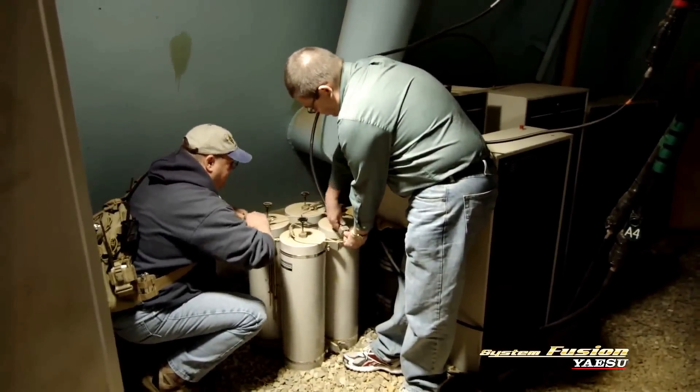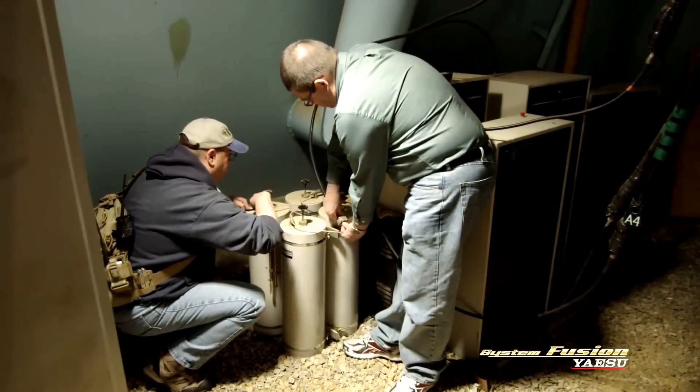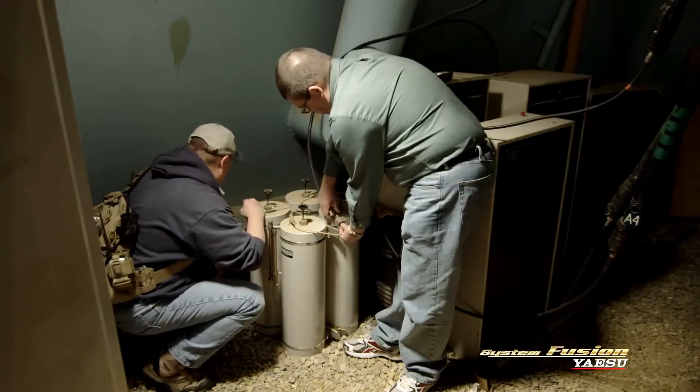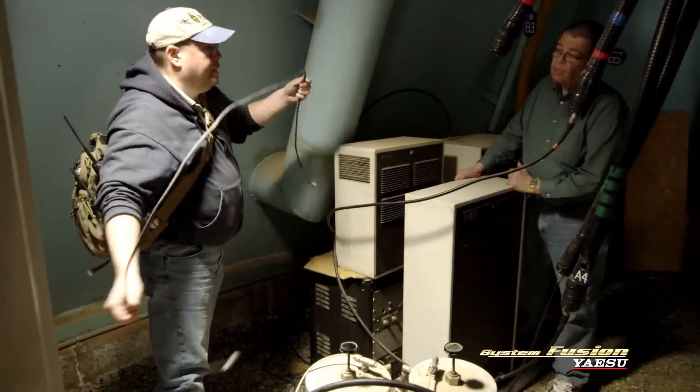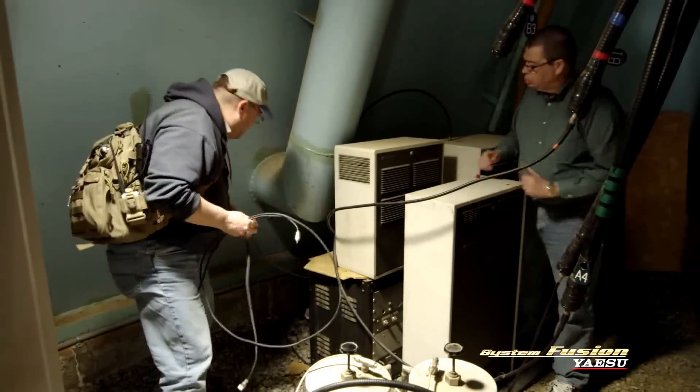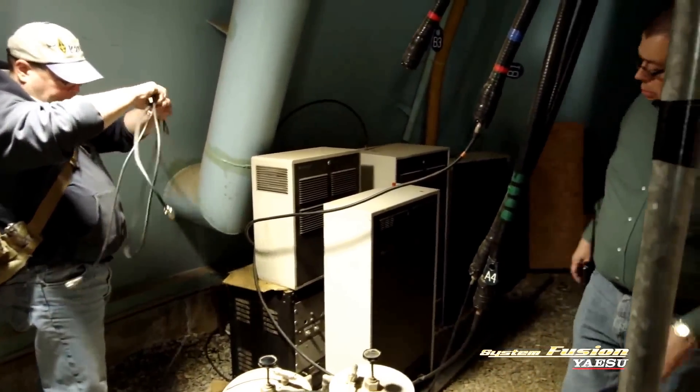Today we're going to be replacing our 2-meter repeater, which has been giving us service for many years but is aging out, with a brand new Yaesu System Fusion DR-1 repeater. Many of the new members joining our club are at the technician class level, and their first introduction to amateur radio is 2-meter, 70-centimeter. One of the things our club relies on is to have a good working local repeater. We expect the process to be relatively simple — we're basically going to shut down the existing repeater and harvest our duplexers to the new one.